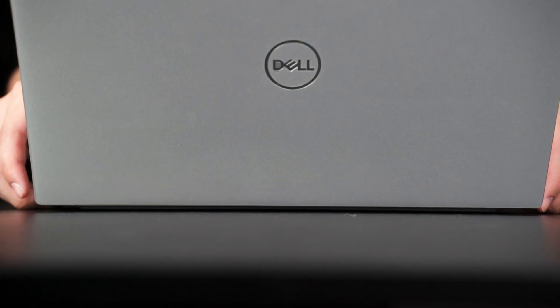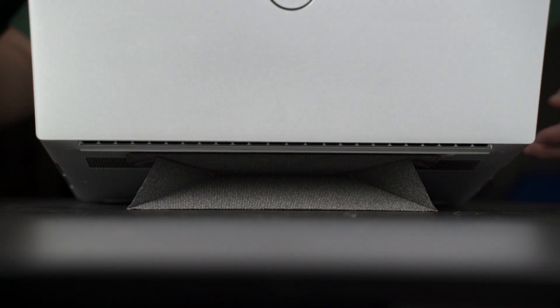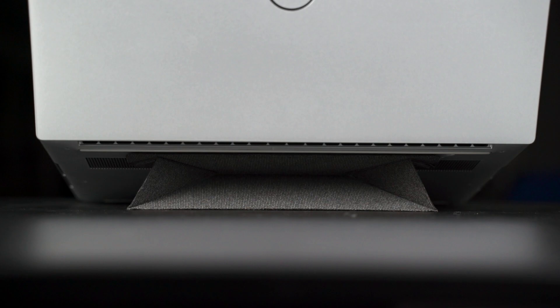The stand I have is from Bacius — it folds up into the laptop to keep it compact, but deploys quickly. Just flip it open and you can use the laptop at an angle for better cooling and better typing ergonomics.